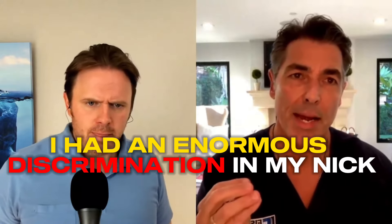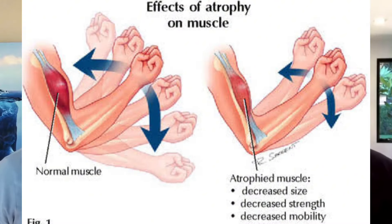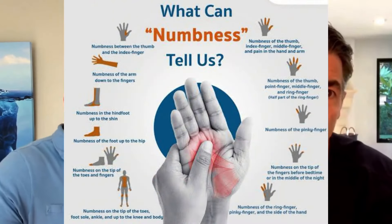I'm a perfect example. I had an enormous disc herniation in my neck, and I was starting to get atrophy of my left tricep and part of my pec. If you're getting atrophy of muscles, you need to consult with a surgeon because that can be a permanent issue. If you have numbness and tingling, if your reflexes or sensation are affected, and if those things are progressive — getting worse — or just won't go away with any type of conservative treatment, even traction.